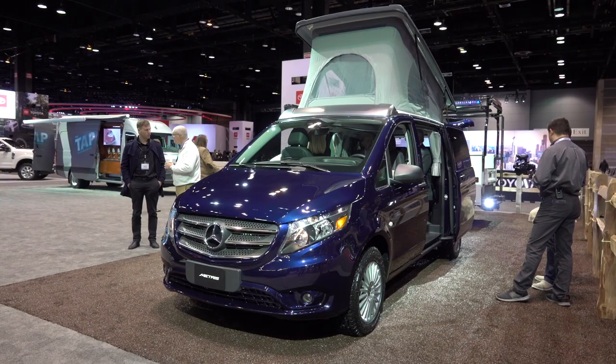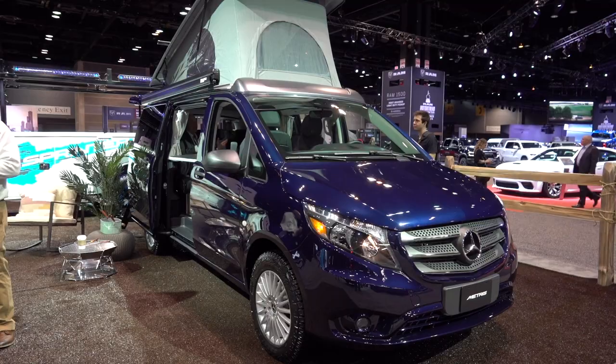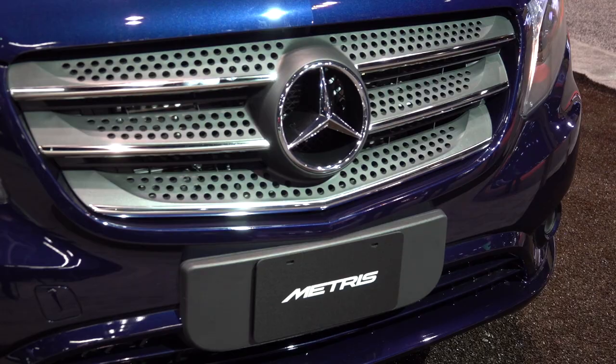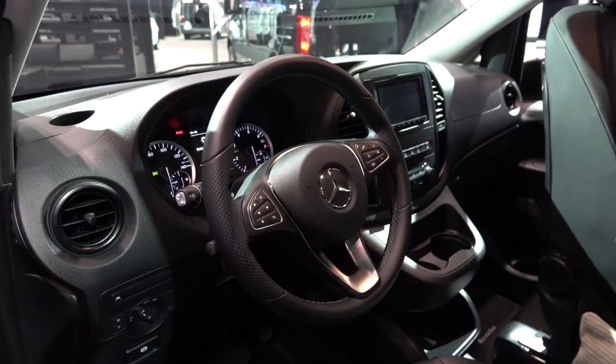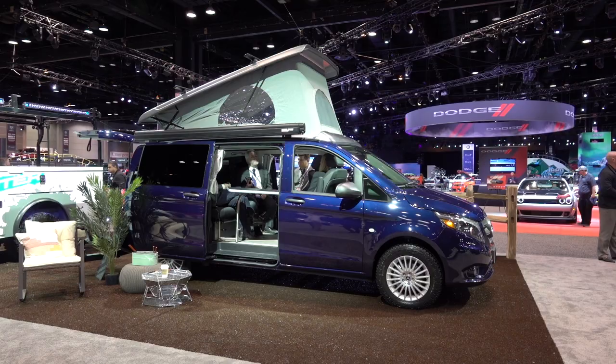Volkswagen abandoned the camper van segment — Mercedes takes over with the Weekender. A company called Driverage will build this in South Carolina in collaboration with Seattle-based Peace Vans. There are enough options to fill the Grand Canyon. Built-in solar panels and a pull-out rear kitchen should be the popular ones. Based on a front-drive Metris van, the 2.0L 4-cylinder turbo diesel makes 208 horsepower and 258 pound-feet of torque. Unlike old VW Westfalia vans, this one can get out of its own way. It can tow 5,000 pounds. No pricing yet — stay tuned.